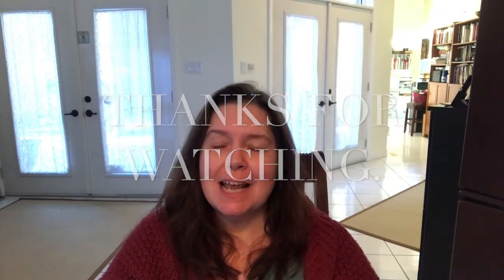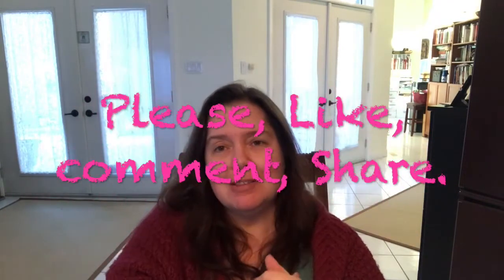And that's it for my Dollarama haul. It was limited — short and sweet — because I had already done a really big one earlier this week, but these were items I hadn't seen at my store. I want to thank you so much for watching. Please give me a thumbs up, leave some comments and share, and I will see you in the next video. Bye!